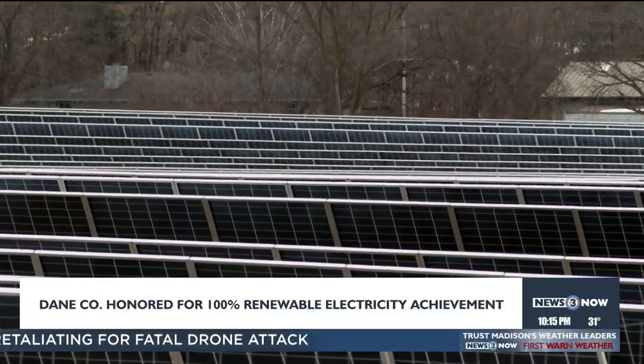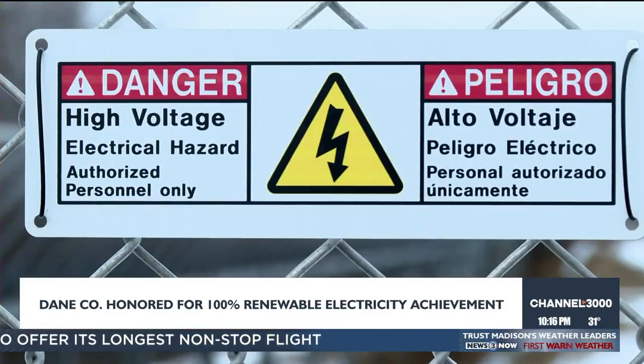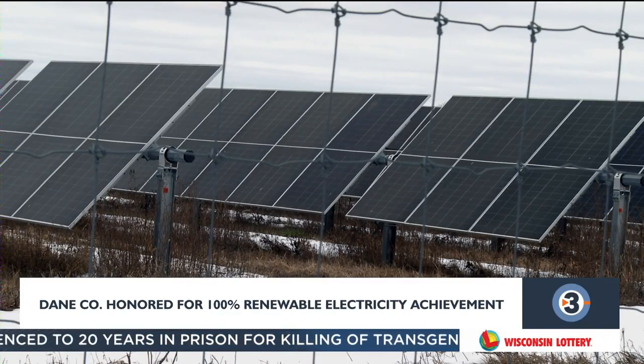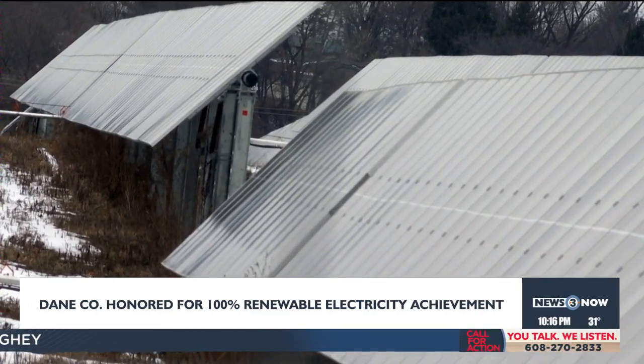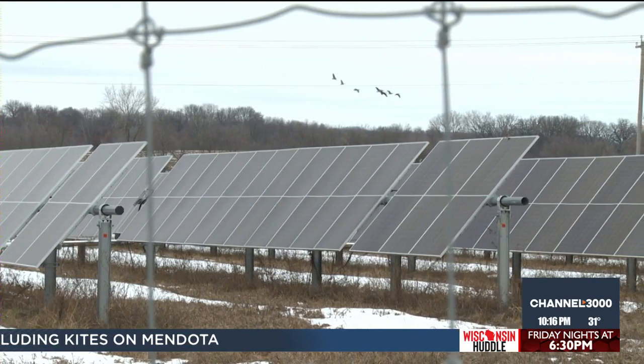New at 10 — Dane County is ahead of schedule in reaching its renewable electricity goals, being recognized for achieving 100% renewable electricity status — the first county in Wisconsin to do so. The 17-megawatt Yahara Solar Project enabled county facilities to offset their electricity use with local renewable generation. It was honored as part of Renew Wisconsin's 2023 Clean Energy Honor Roll. The county had a goal of being 100% renewable offset by 2025 but reached that goal ahead of time. In 2021, Dane County Executive Joe Parisi set a new goal for county facilities, fleet, and land operations to be carbon neutral by 2030.